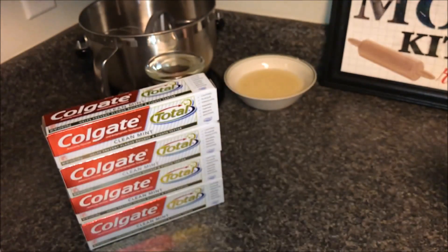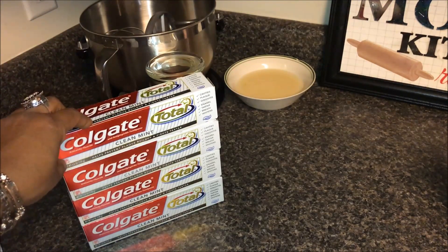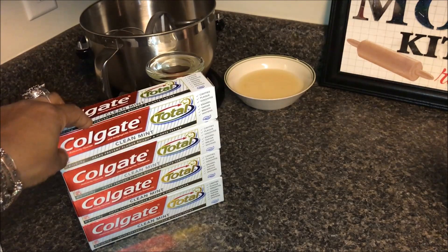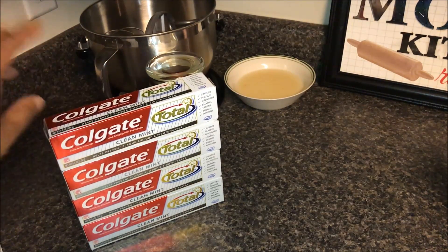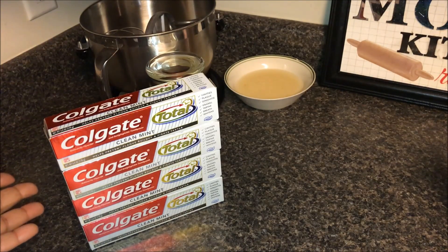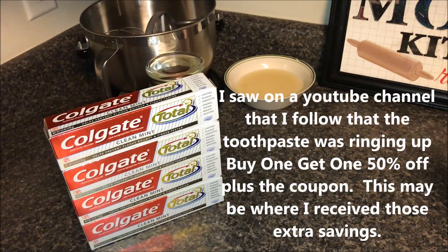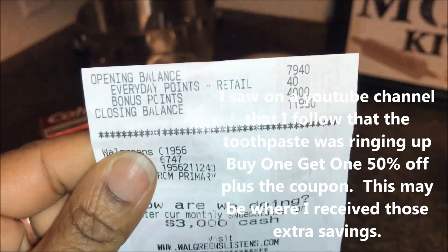I did the deal again and paid the same 80 cents. Two for six dollars, 4,000 bonus rewards points, two dollars off coupon. I saved $1.50 in balance rewards, $1.50 in store savings, and four dollars in coupons — seven dollars and eight cents in total savings, which is more than the six dollars the toothpaste cost. I only paid 80 cents.